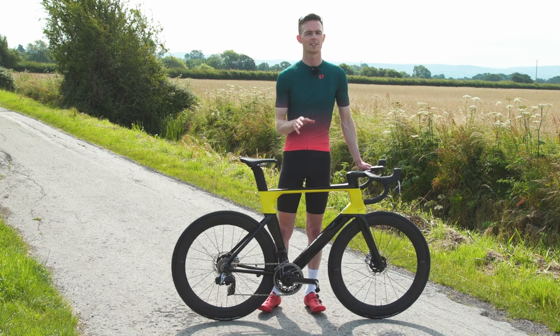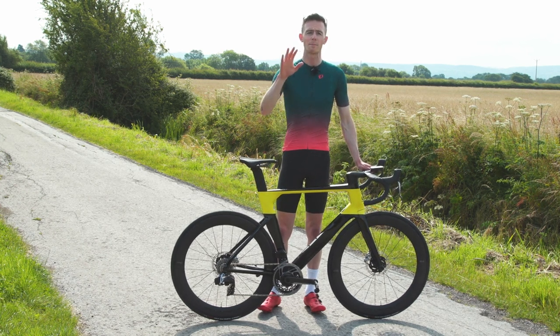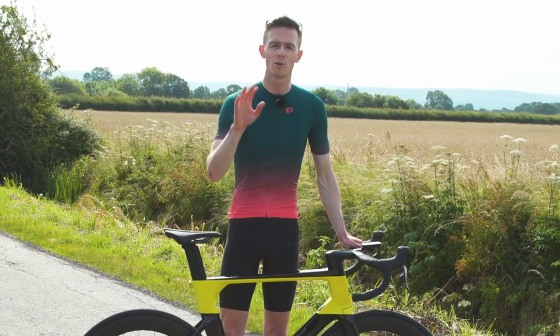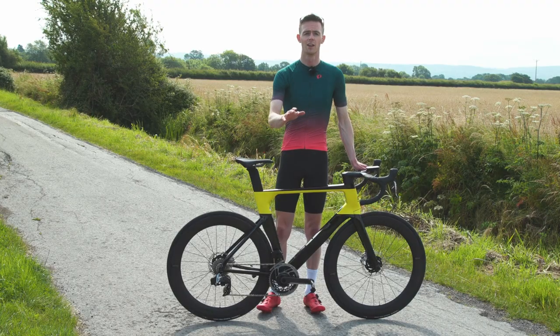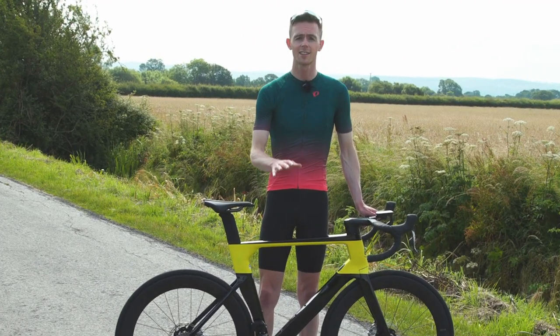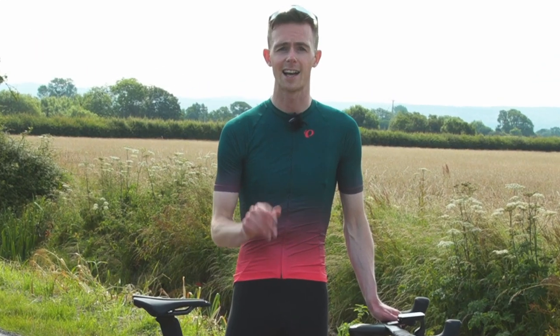Finally, let's talk about the weight of the System 6. I'm going to make a statement that may break the internet: when it comes to going fast — even up climbs — the weight of your bike isn't really that important.